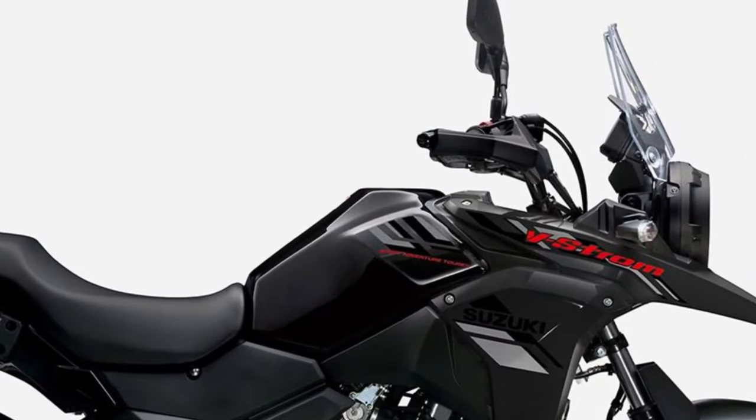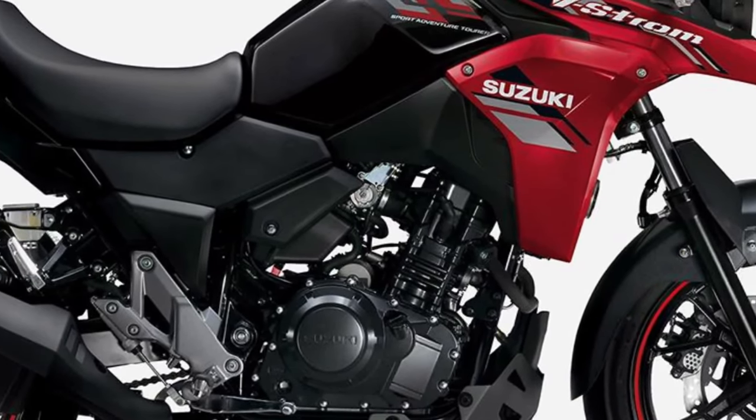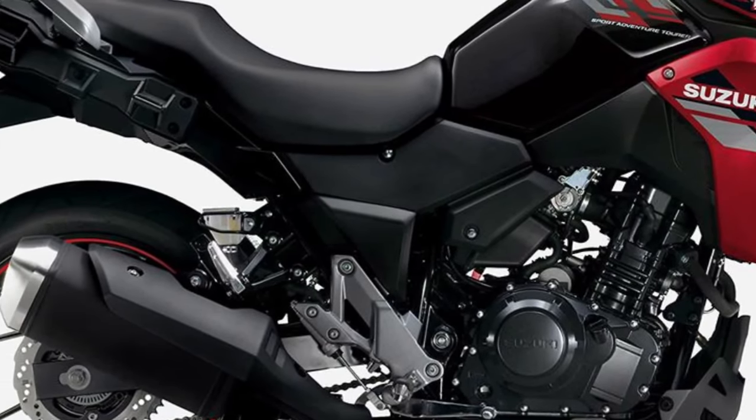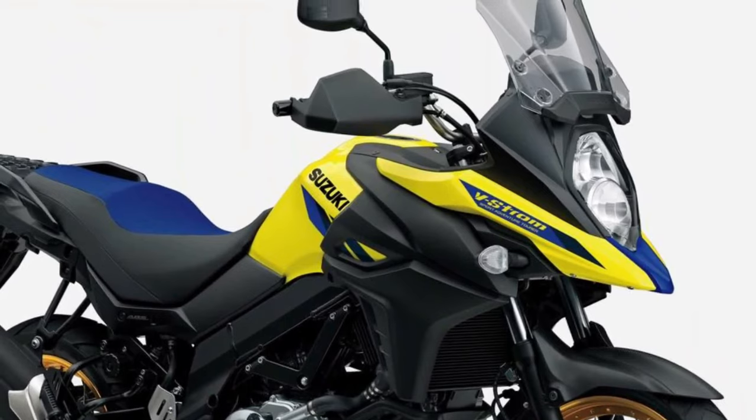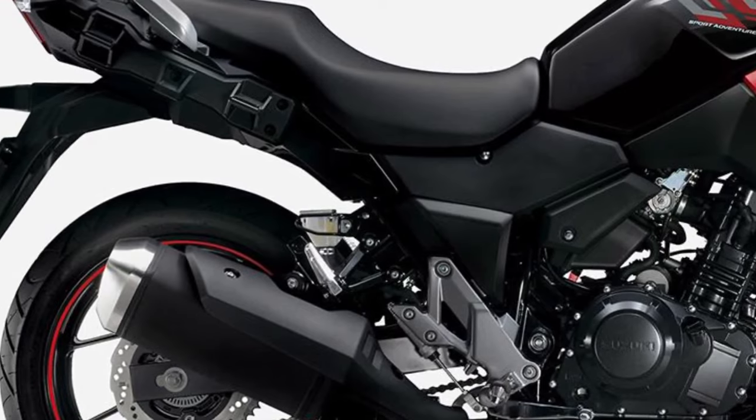Powering the V-Strom 250 is a fuel-efficient 248cc liquid-cooled twin-cylinder engine, delivering a perfect balance of performance and efficiency, with smooth power delivery and ample low-end torque.